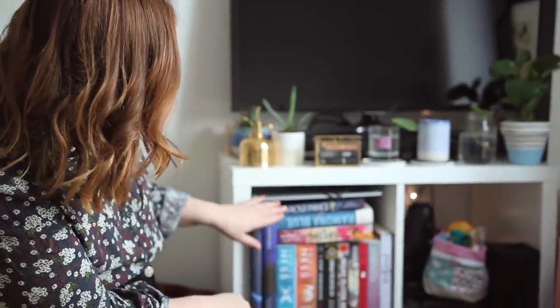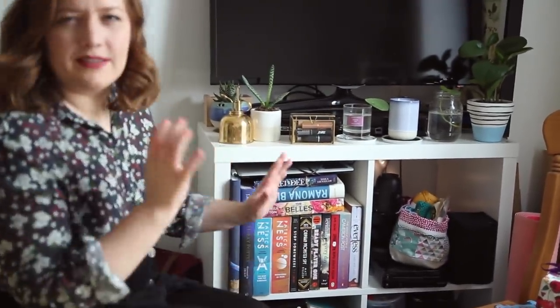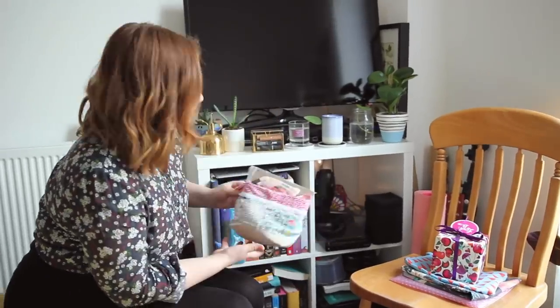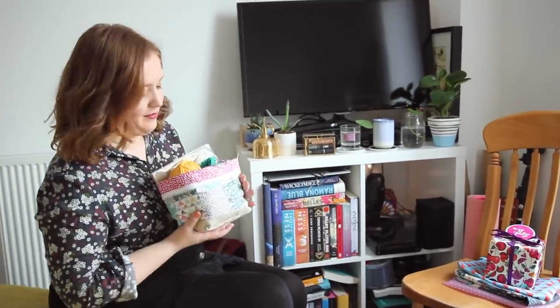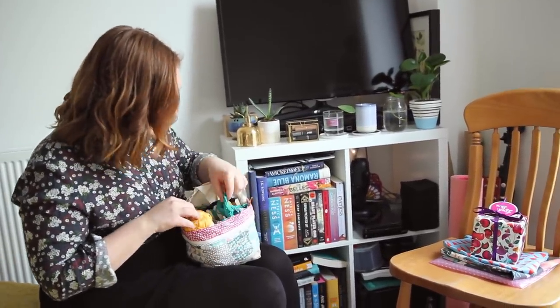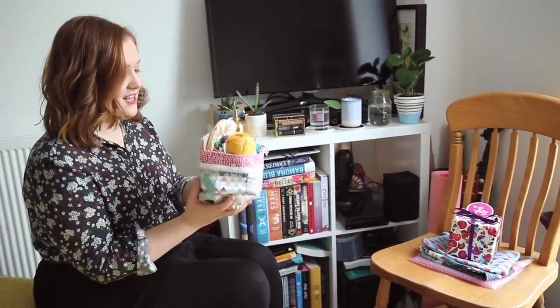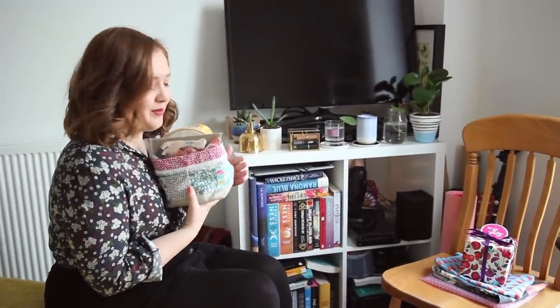This is where I keep all of my young adult books — it's like double or triple stacked. At the front are some that I really want to read soon or proof copies that are coming out soon. Then I've got this craft bag that my mom made for me — she's an avid quilter and she made me this little bag. I keep my embroidery stuff and my crocheting in here. It's just a really nice way to keep them all together.